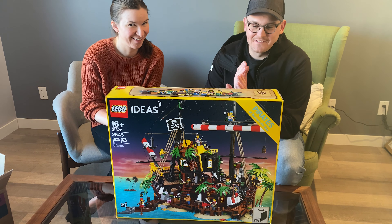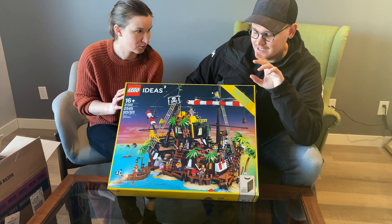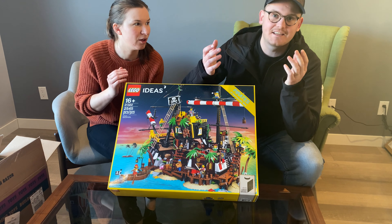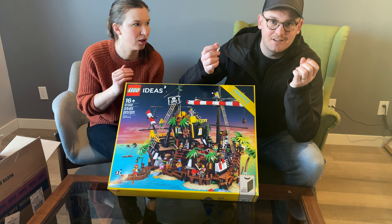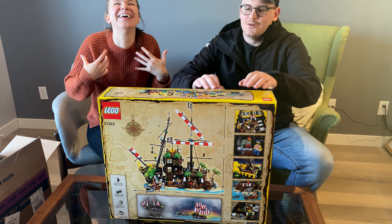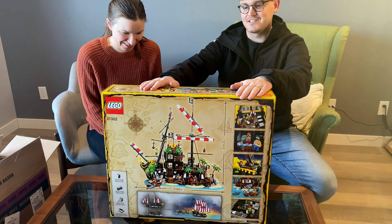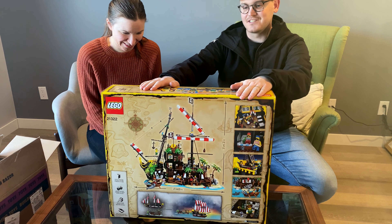We are going to be opening this and building it 100%, and I'm going to be preserving this box. It's a Lego Ideas set — it's huge and beautiful. I think we're going to have to build it twice, because you have two options: the island or the ship. I want the ship honestly, but I do want to try the island too. There are so many Easter eggs and we'll probably do more videos on this set.